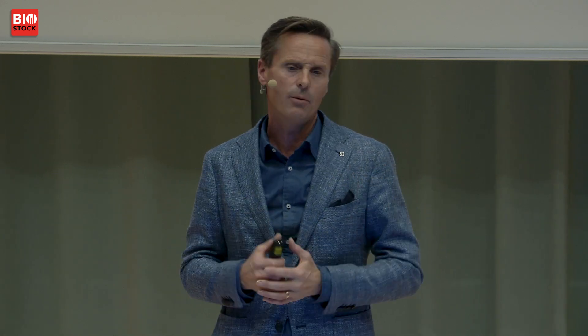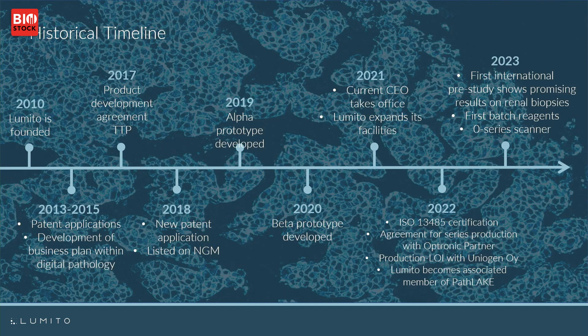The latest milestone that we passed was manufacturing of the reagents that we need in order to complete our product. Our production partner Unigen in Finland finalized the manufacturing of the commercial version of the reagent just a couple of weeks ago.